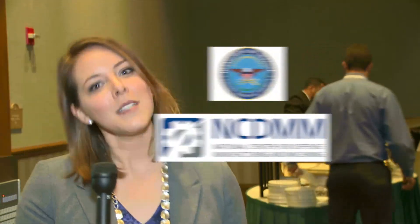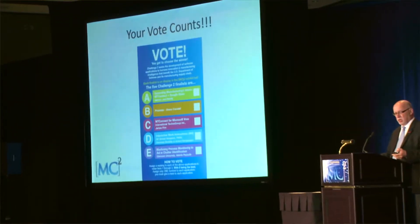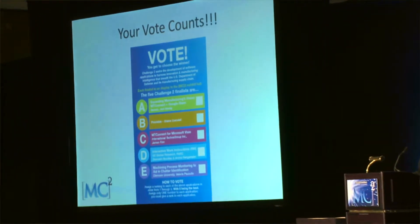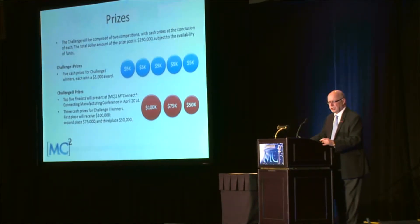As you can see, the competition is heating up. The MT Connect Challenge was sponsored by the Office of the Secretary of Defense, Defense-Wide Manufacturing Science and Technology Program. The prizes are big: $100,000 for first place, $75,000 for second place, and $50,000 for third. So let's go see who wins.